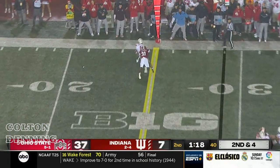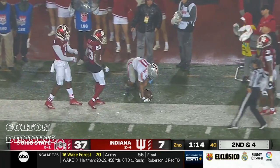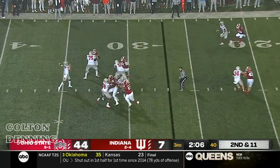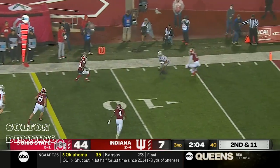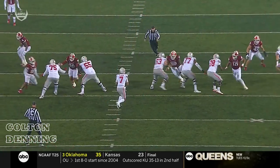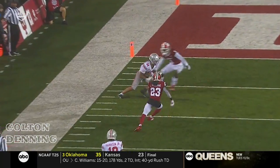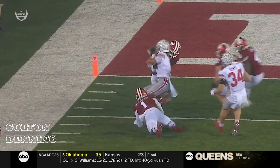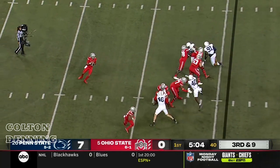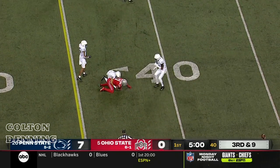Stroud on second and four — another money pass as Smith-Njigba tries to go up in the air. Second and 11, Stroud downfield, caught by Smith-Njigba. We're going to show the pocket again — you see a twist game up front, picked up perfectly. Well-thrown football on a nice route. The Penn State defense, they're known for this. Buckeyes need nine on third down — crossing route, completion to Smith-Njigba, he's got a first down.